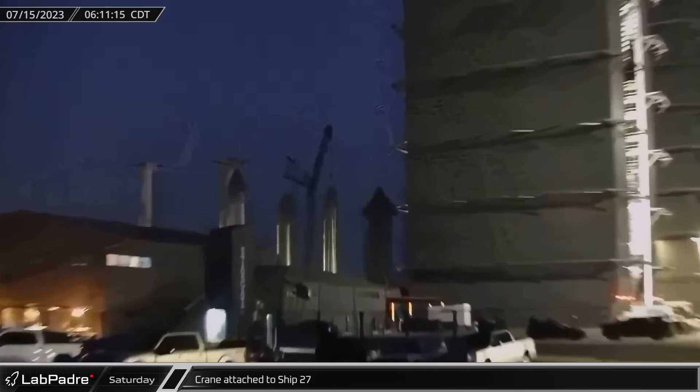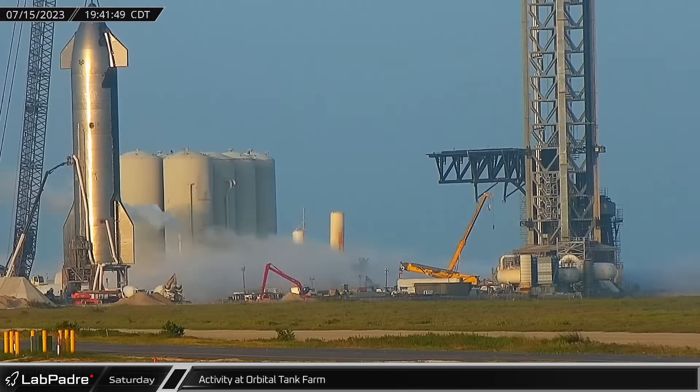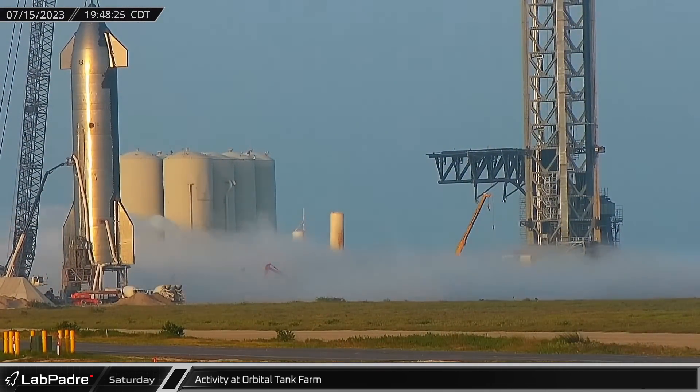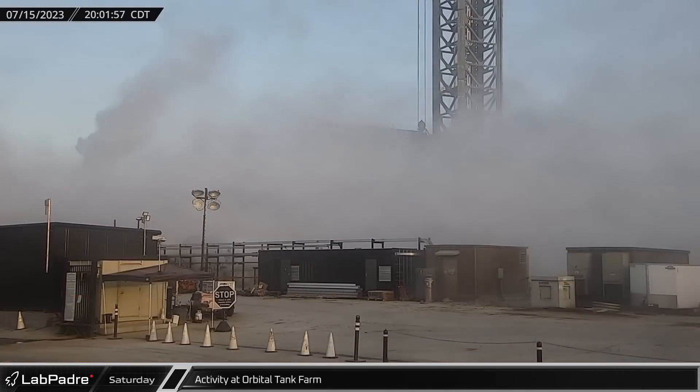By Saturday morning, the Buckner LR-1600 crane at the Rocket Garden, which was recently disconnected from Starship 26, had been connected to Starship 27. Later in the evening, the orbital tank farm was spooled up for the first time since the first integrated flight test back in April, filling the launch site with clouds.